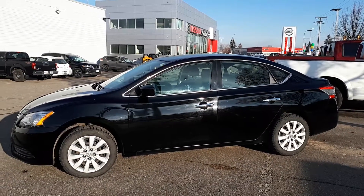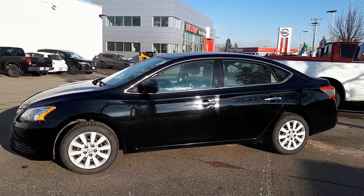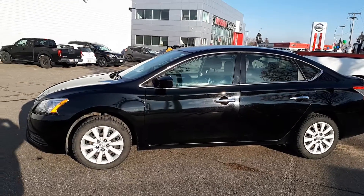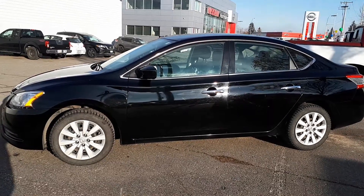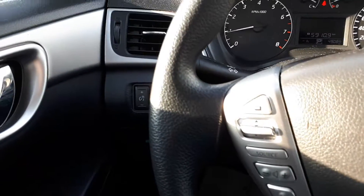Hey everybody, Jessica here at Northland Nissan showing you our 2015 Nissan Sentra sedan, black in color. This one comes with 16-inch wheels. So let's go inside and check it out. Here we are in the driver's seat.